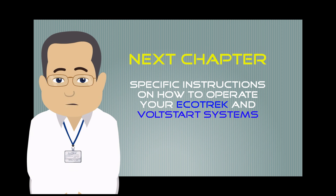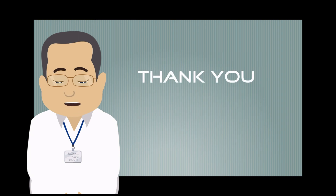In our last chapter in the series I will give you the necessary instructions on how to operate your EcoTrek and VoltStart systems. Thanks for watching. Travel safe.